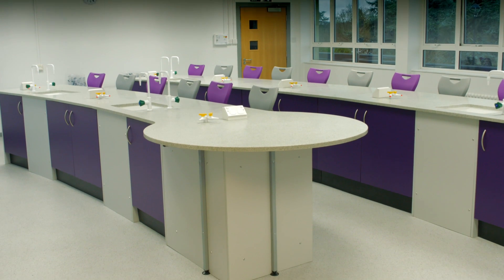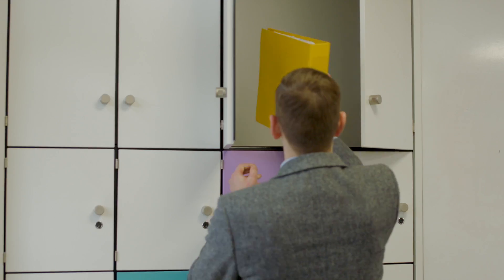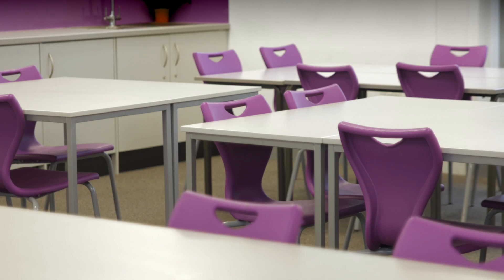Services which we offer architects include space planning, 2D and 3D visuals, colour schemes, product samples and selection, and then finally the installation and project management service.